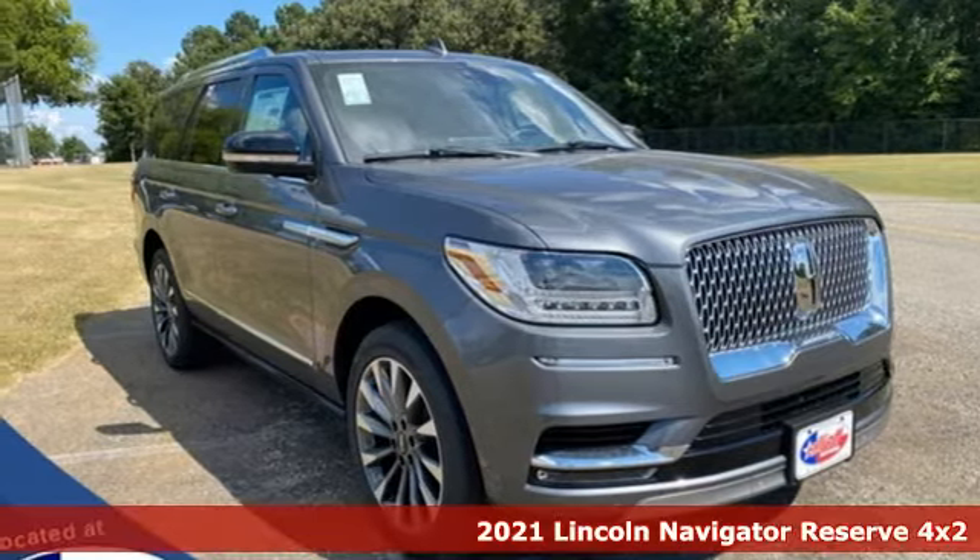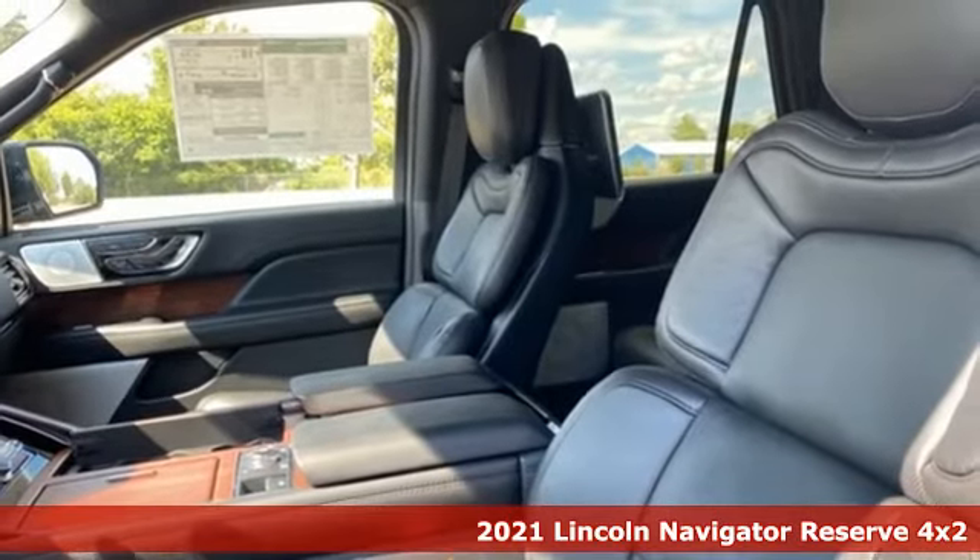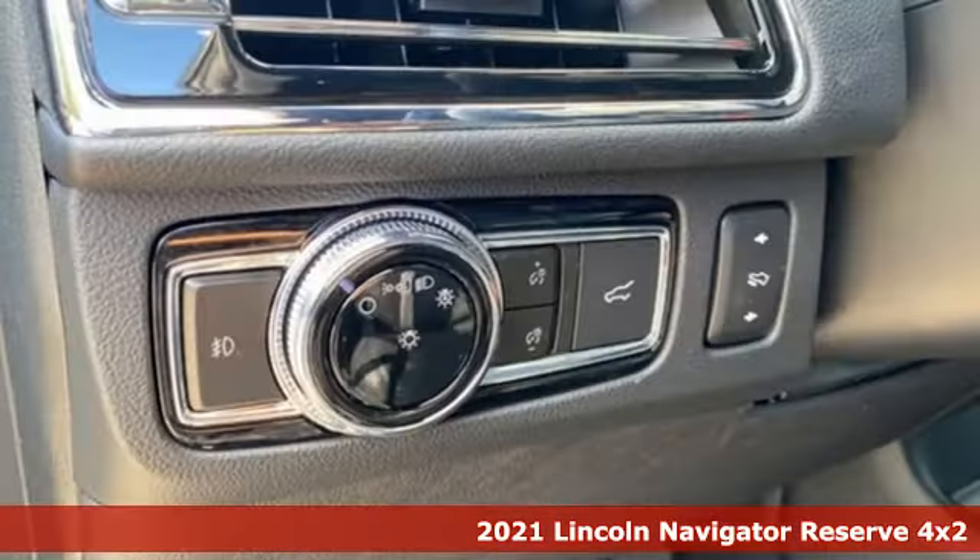It's a 2021 Lincoln Navigator. As brawny as it is beautiful, this Navigator leaves you wanting for nothing.